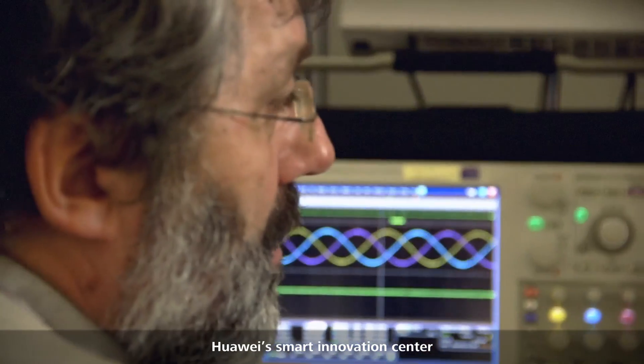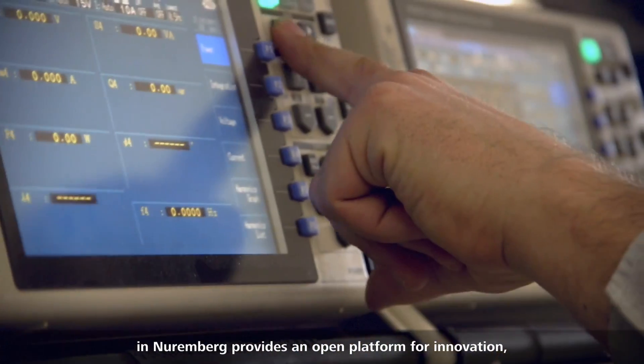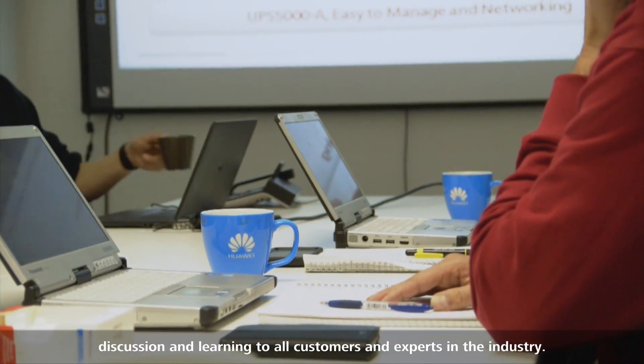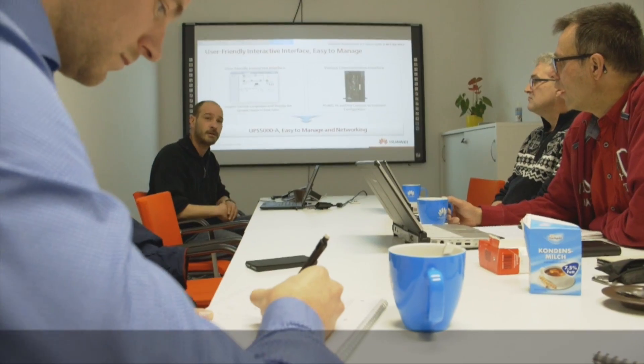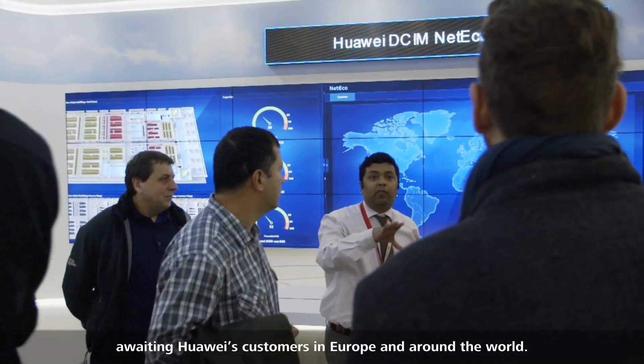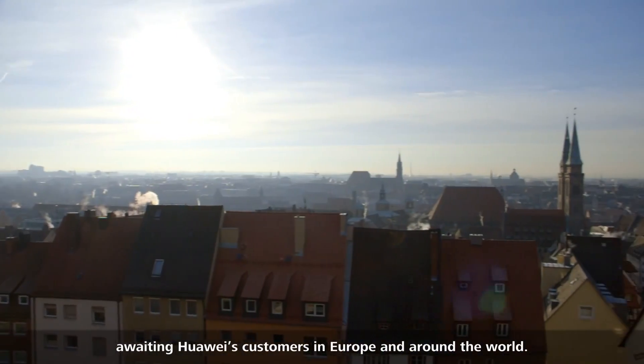Huawei Smart Innovation Center in Nuremberg provides an open platform for innovation, discussion, and learning to all customers and experts in the industry. It is an important display of the promise awaiting Huawei's customers in Europe and around the world.